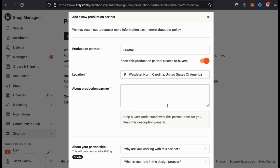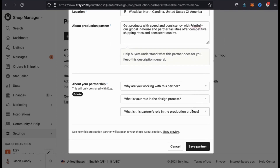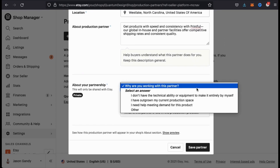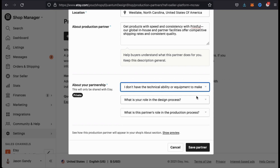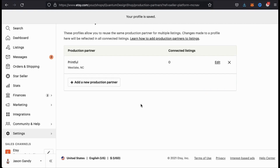And the last thing we're going to have to fill in is the about production partner section. Simply write a couple of sentences about what Printful does. Under the about your partnership section, simply click the drop-down menu questions and select the best answers. It's just a few simple questions asking about your relationship with Printful. Once you've selected your answers, go ahead and go down to the bottom and click on save partner. And voila, we just added Printful as our production partner.